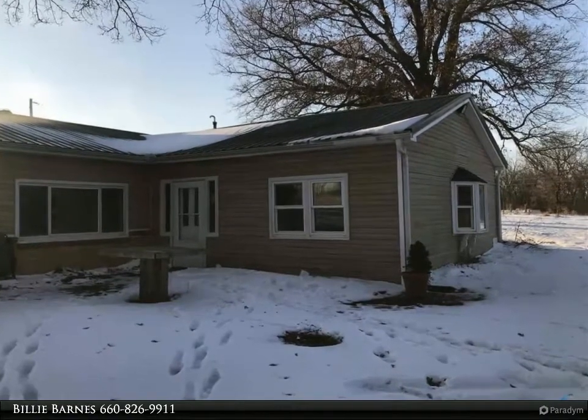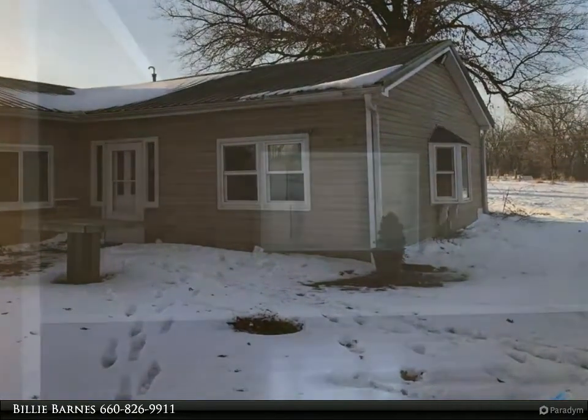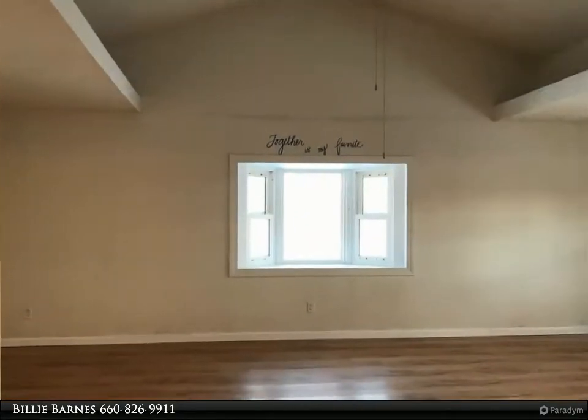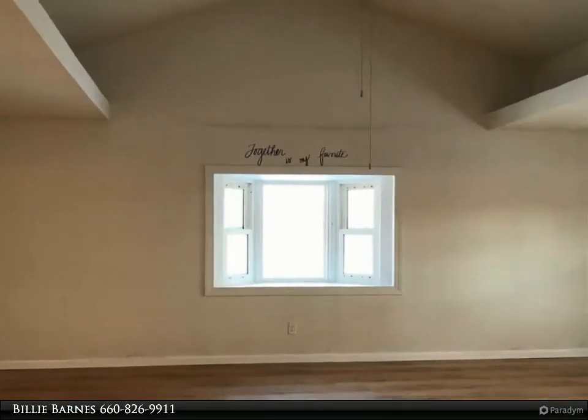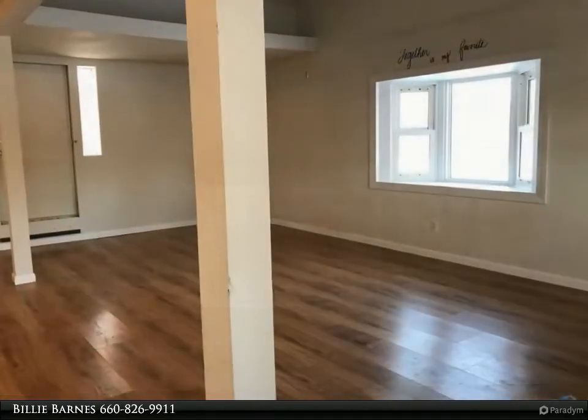Green Ridge School District. Energy-efficient earth contact home located on 0.75 acre. This 3-bedroom, 2-bath home has over 1,500 square feet, oversized living room, just off a blacktop road.